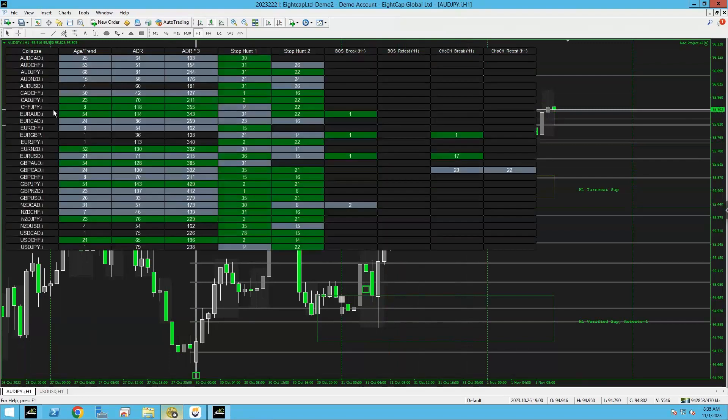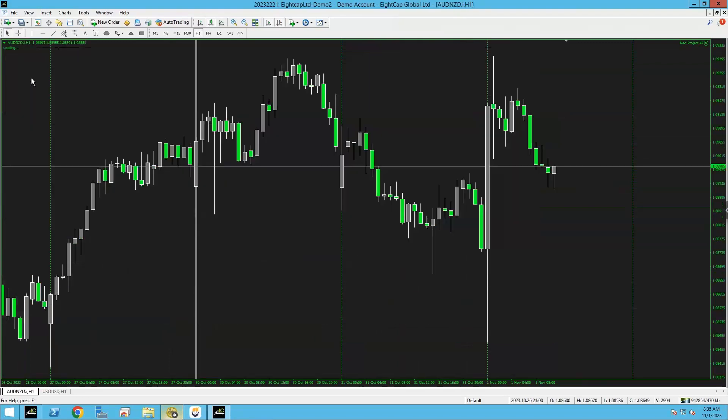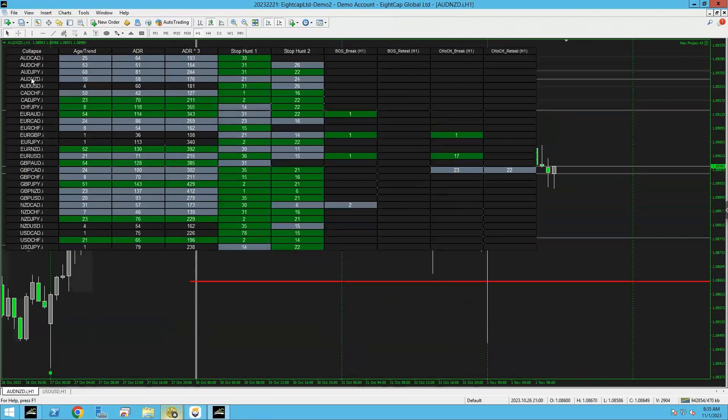Right now we're waiting — there's nothing on AUD/JPY. We're at the turning point of the midweek reversal possibly, because we are Wednesday today, so maybe there might not be anything now.